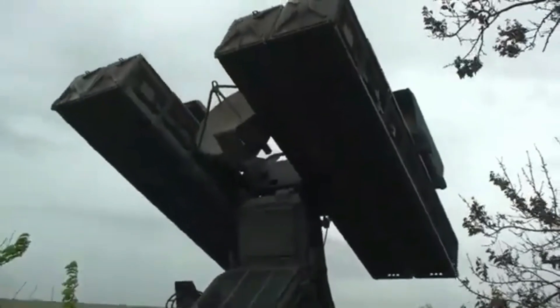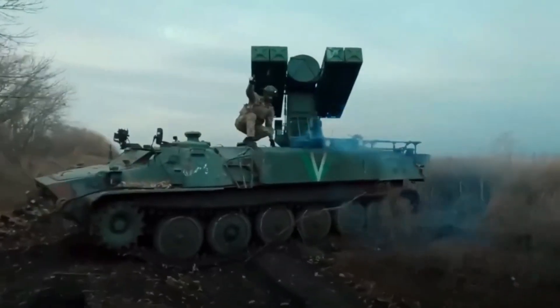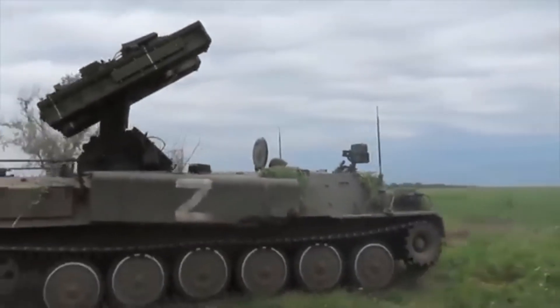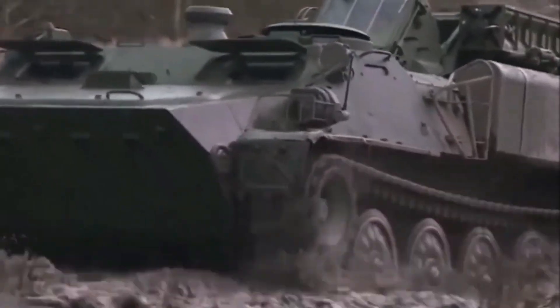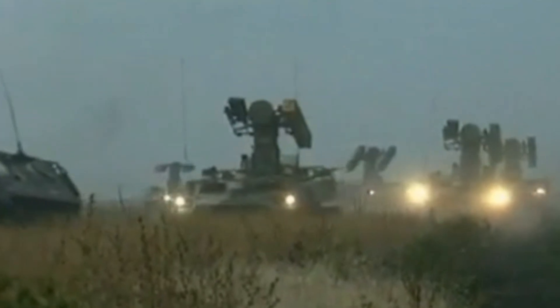The Strela-10 vehicle is equipped with a powerful diesel engine, allowing it to reach a maximum speed of around 80 kilometers per hour on highways and 30 kilometers per hour on uneven terrain. The independent suspension and four-wheel drive capabilities enhance its off-road performance, allowing it to operate in a variety of terrains including deserts, forests, and mountains.